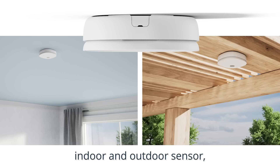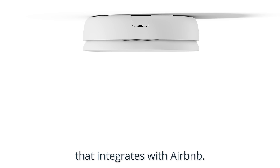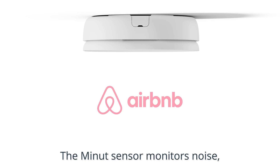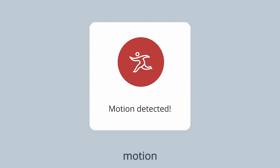We've developed the world's first indoor and outdoor sensor built specifically for hospitality and the only one that integrates with Airbnb. The MINUTE sensor monitors noise, occupancy, motion, and temperature.